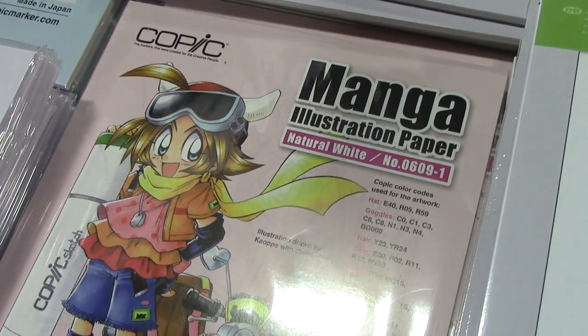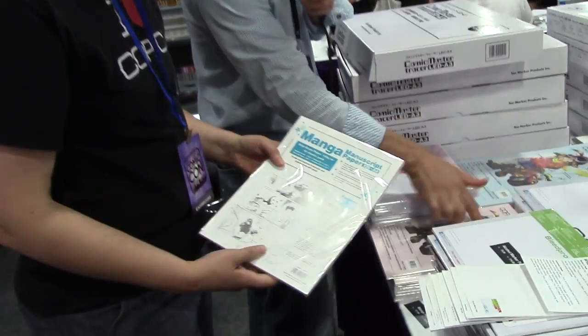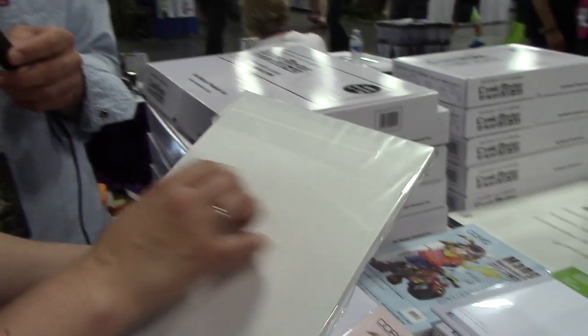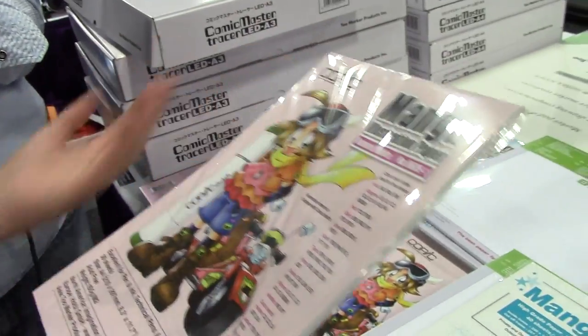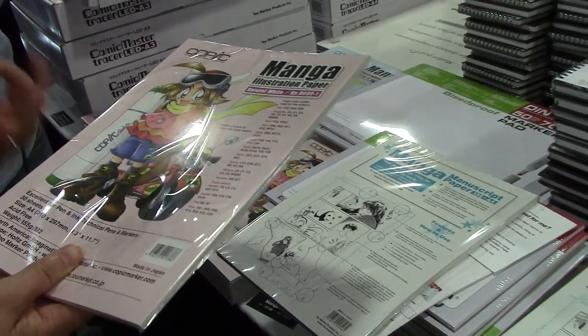Manuscript paper is what comic artists actually draw their black-and-white comics on. It has barely visible blue lines that don't show up when run through a printer, so you can do your ruler marks and measurements with a blue pencil — many comic artists use a blue pencil instead of lead so it doesn't show up when photocopied, meaning they never have to erase. If you're doing a standalone illustration without blue lines, there's the same paper without them, giving you crisp coloration and clean line strokes.